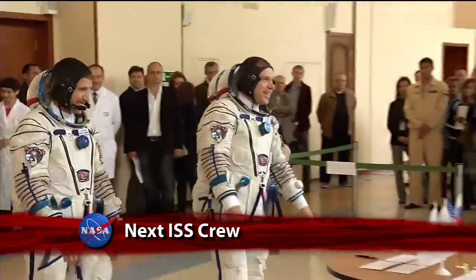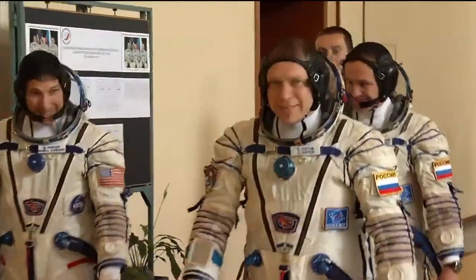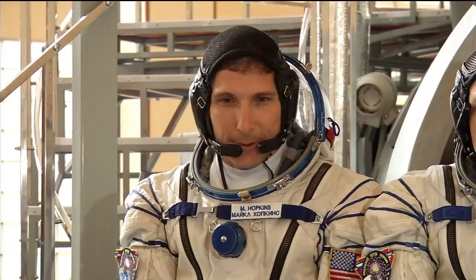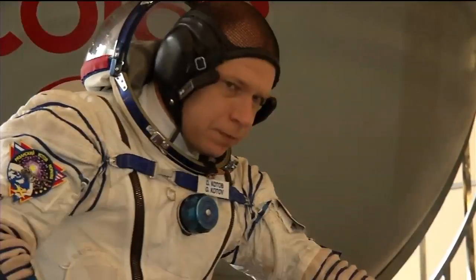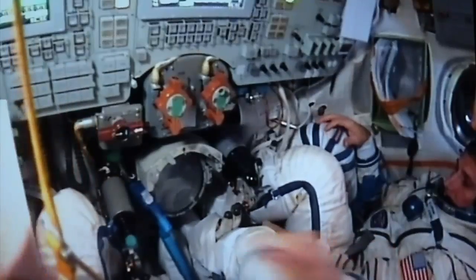Expedition 37/38, the next crew in line for a trip to the International Space Station, took part in pre-launch activities at the Gagarin Cosmonaut Training Center in Star City, Russia. NASA Flight Engineer Michael Hopkins, along with Soyuz Commander Oleg Kotov and Flight Engineer Sergei Ryzhanskyi of the Russian Federal Space Agency, are scheduled to launch September 26 from Kazakhstan.